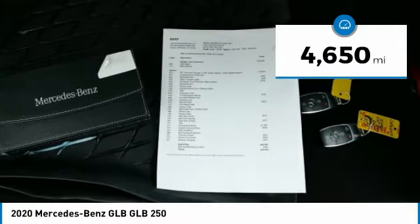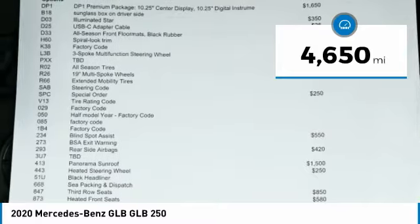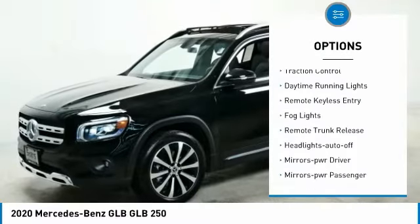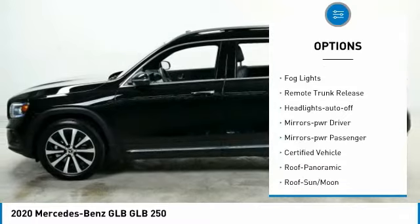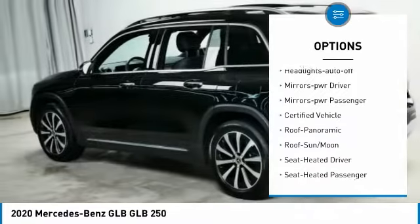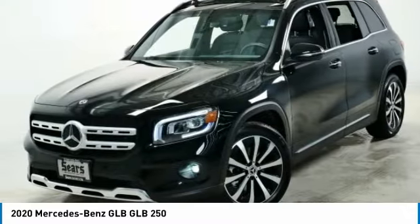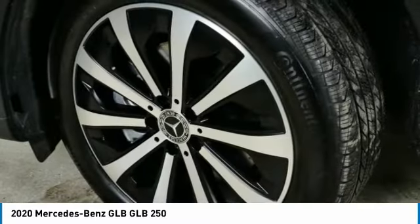This vehicle has less than 5,000 miles. Here are some of this vehicle's great options: all wheel drive, aluminum wheels, traction control, daytime running lights, remote keyless entry, fog lights, remote trunk release, headlights auto off, mirror memory, power mirrors, and passenger mirror.